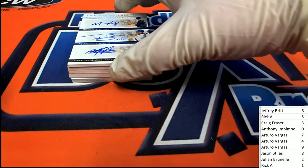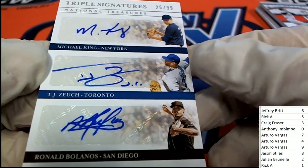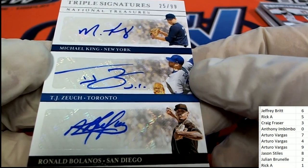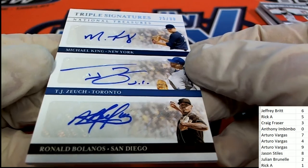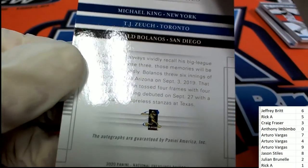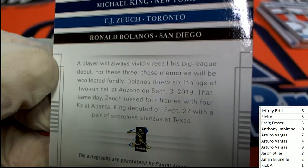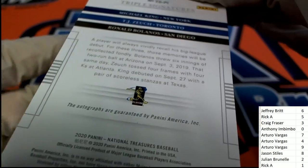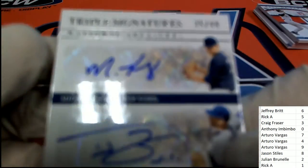Triple Auto Triple Signatures — Michael King. All right, some really good ones here. Let's see what we have — it's five, Triple Signatures number five. That's Rick A. Let's pull this thing down. Congratulations Rick. Nice hit for Rick A with the number five.